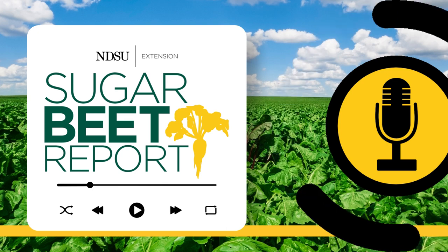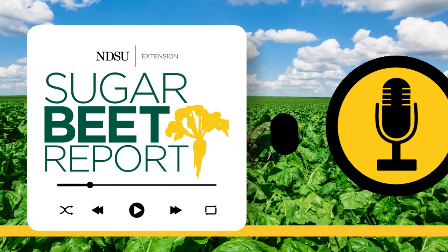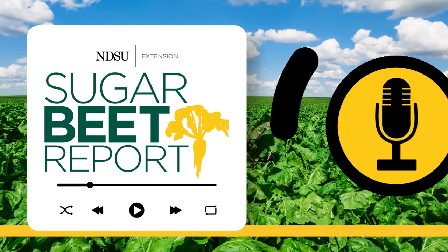This is the Sugar Beet Report, bringing you the latest information from NDSU throughout the sugar beet growing season. The sugar beet root maggot is making an impact again this year, with some areas in the valley under intense pressure. Mark Botel, NDSU Extension entomologist, has the latest update concerning the sugar beet maggot.